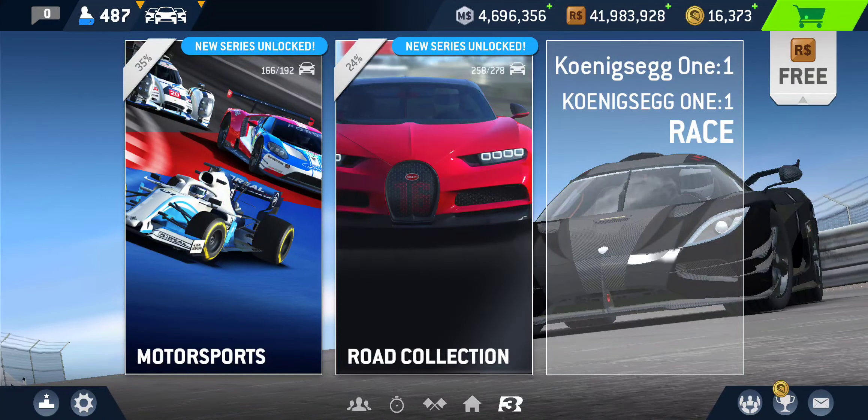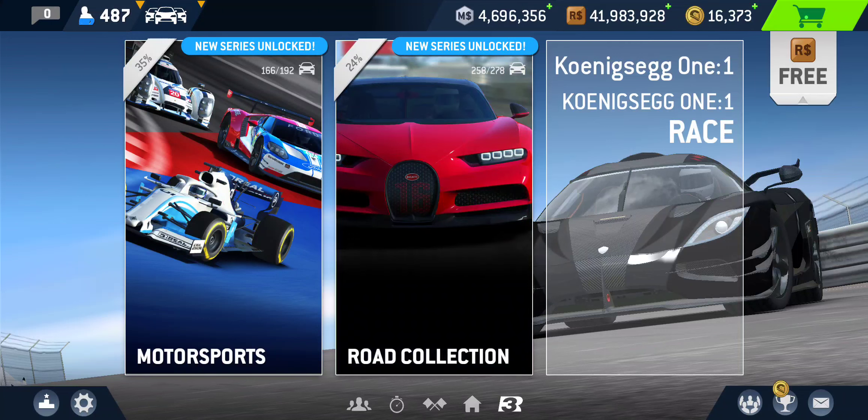Hey everybody, how's it going? In today's video we'll talk about the car that is currently on sale 45% off — the Koenigsegg One:1. There's quite a bit happening with this car this week: it's featured in this week's weekly time trial, which is the car to use for getting a higher ranking for more earnings, and also in the current round one of season two. The special event flashback version of the one-on-one is also currently running.